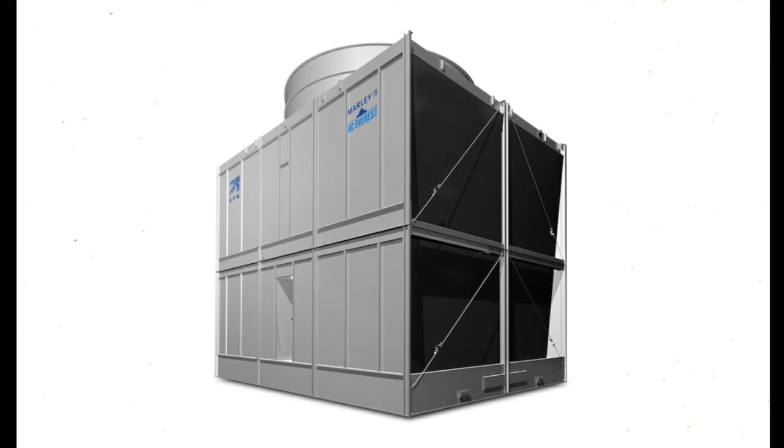In this video, we are going to discuss the working principle of a cooling tower.